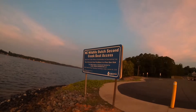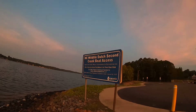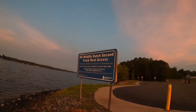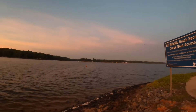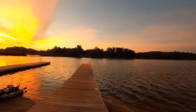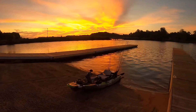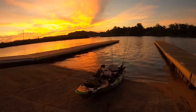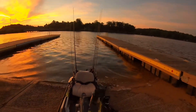The sign says NC Wildlife Dutch Second Creek Boat Access, so I guess that's the name for this boat ramp. It's pretty windy like I said — I don't know how the audio quality is gonna be — but I'm all rigged up and let's just get on the water and see how we do today.